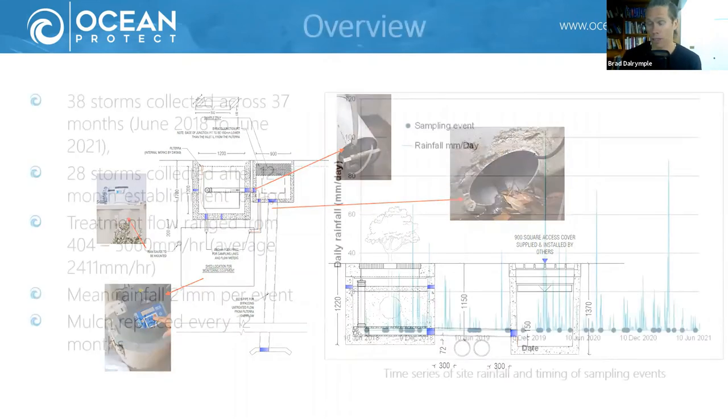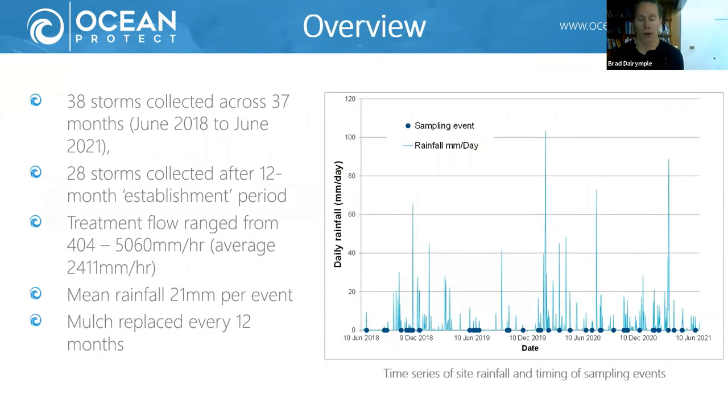It's been a really successful monitoring setup. It enables us to tailor and program the sampling timing, and we can communicate remotely with the system based on rainfall conditions to select the timing of sampling arrangements. After nearly three years, we've collected 38 individual qualifying rainfall events, and 28 of those events have been collected after the establishment period — the first 12 months after installation when the vegetation was establishing.